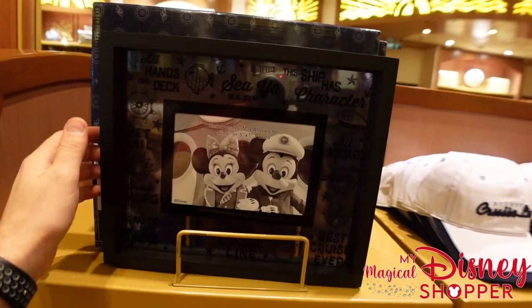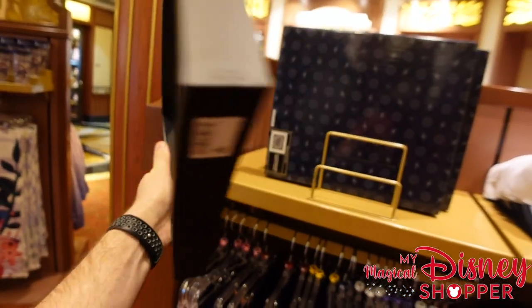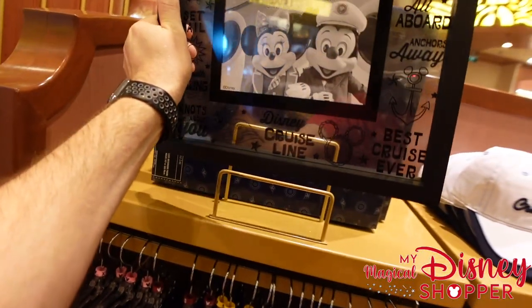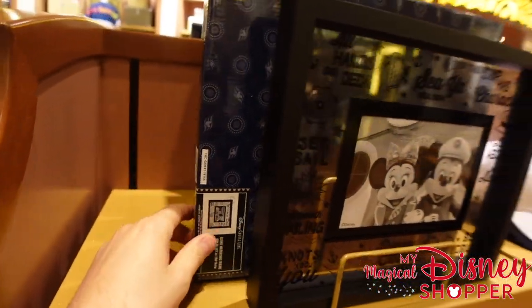There's a really nice picture frame — a great way to remember your cruises. The decorative one doesn't have a price on it, but the others go for $29.99.